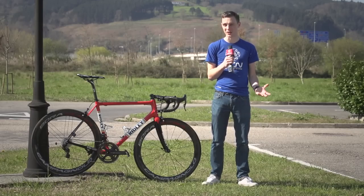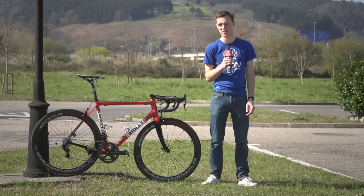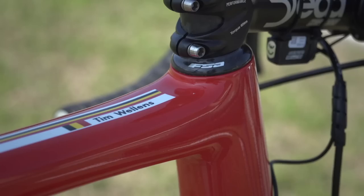The Helium is the lighter of the two Ridley bikes available to the Lotto Soudal team, so it's no surprise to see climber Tim Wellens go for this one.